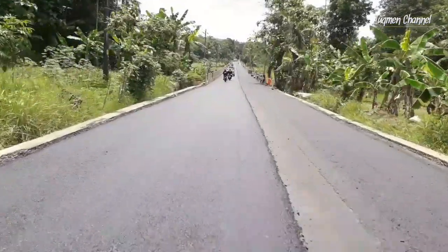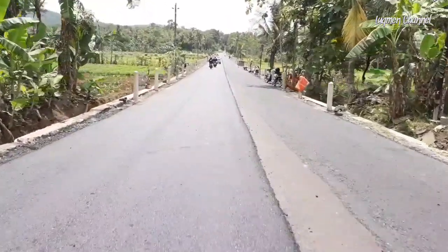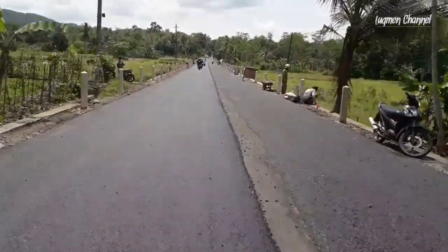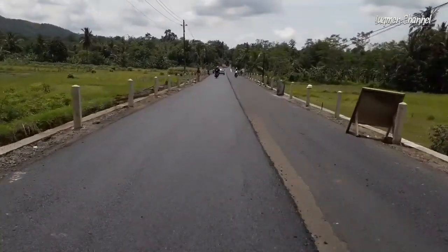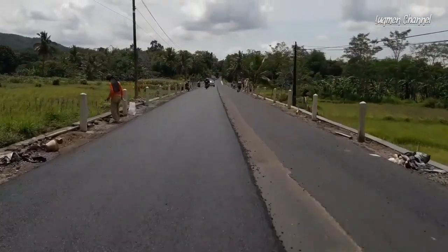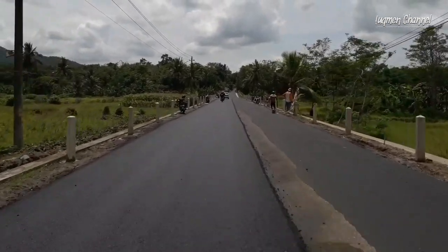Dulu itu di sekitar sini, di kanan kiri jalan, posisi ini ya — banyak pohon gede teman-teman. Kalau teman-teman pernah lewat sini sebelum jalan diperlebar, namun sekarang pohon gedenya sudah tidak ada teman-teman. Sekarang diganti patok-patok dan juga dikasih senderan jalan supaya jalan lebih lebar teman-teman.